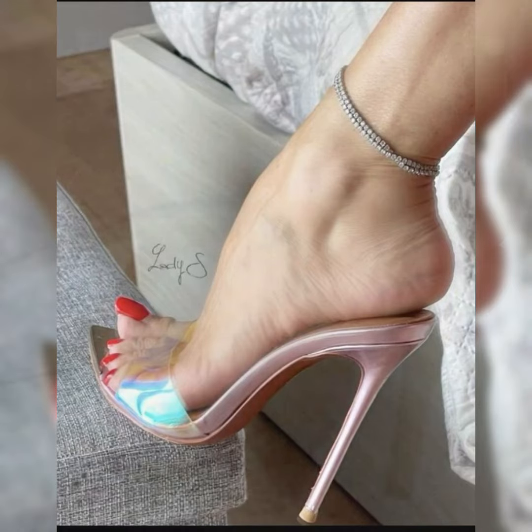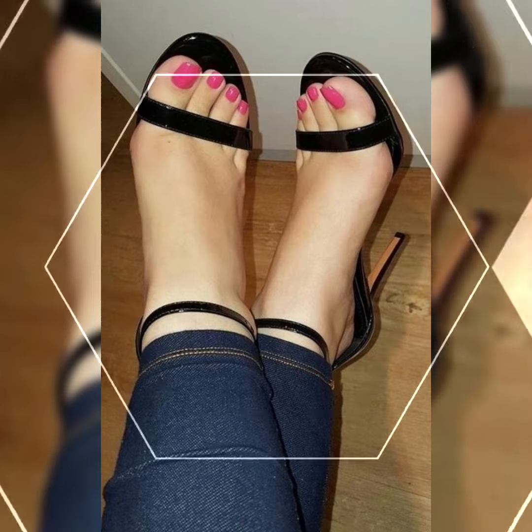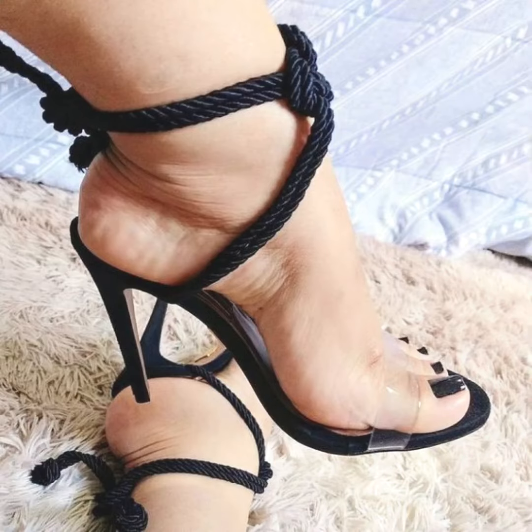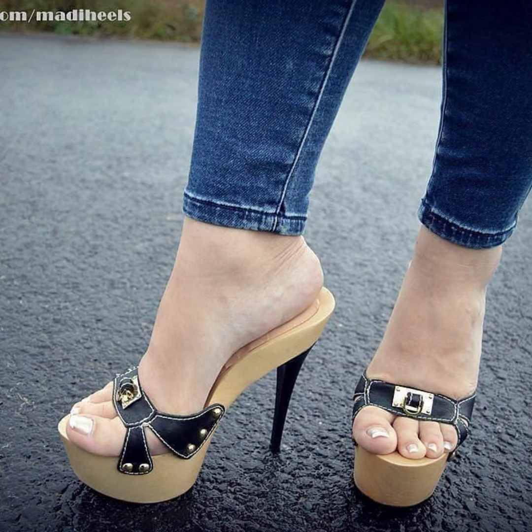Hi everybody, welcome back to my channel! I hope all of you are doing great. Today's video is about beautiful collections of high heel sandals.